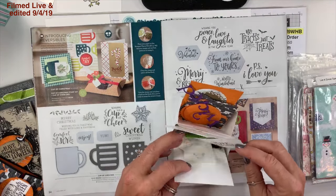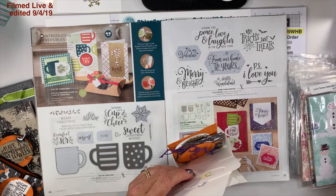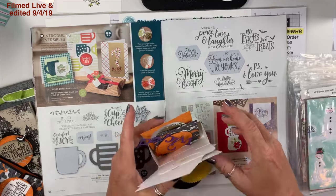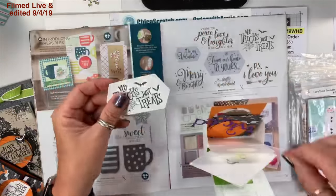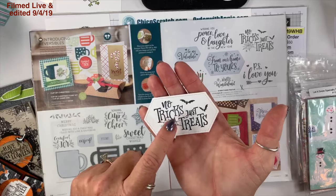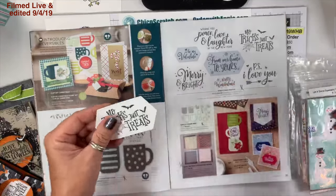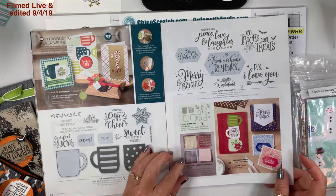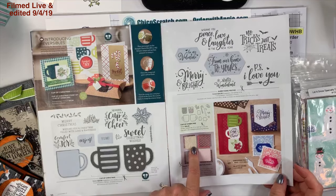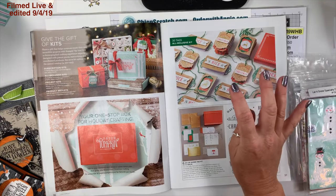On page 35, here's this stamp set — look how cute that is! This is the stitch nested dies. I've got this for something but I haven't used it yet.